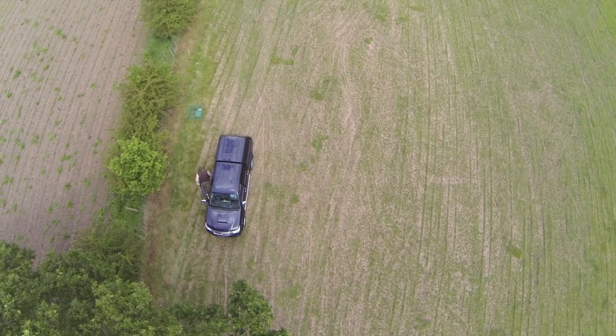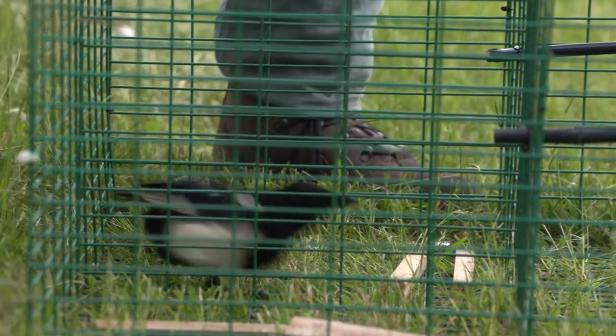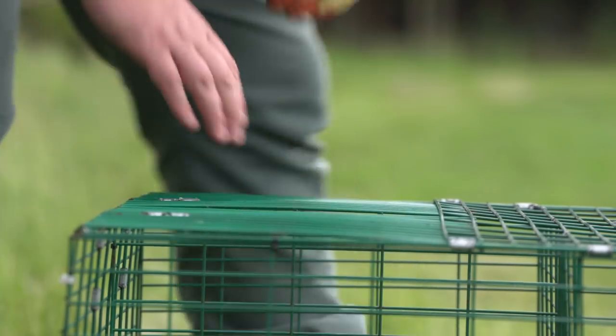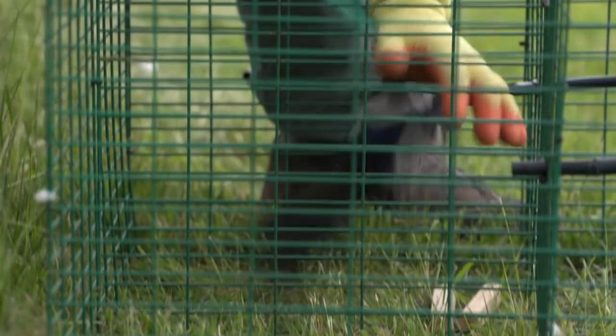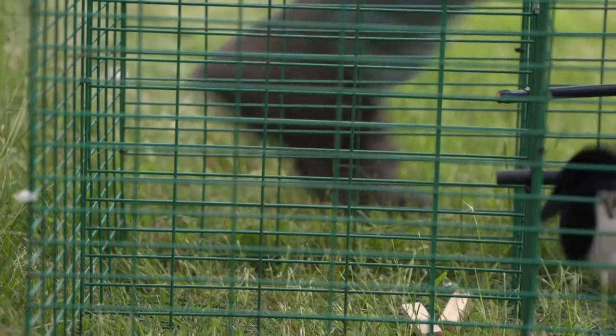A Larsen trap is a live catch trap — it catches but doesn't kill. Its trapdoor-style design catches birds without inflicting any physical harm, so target birds must be humanely dispatched.